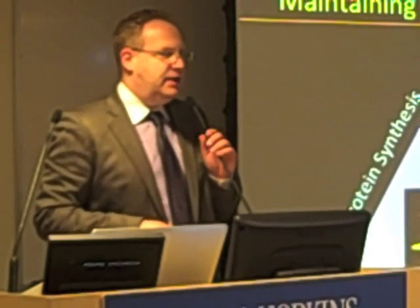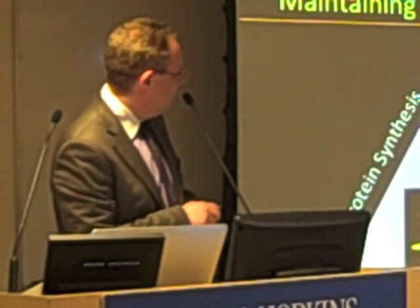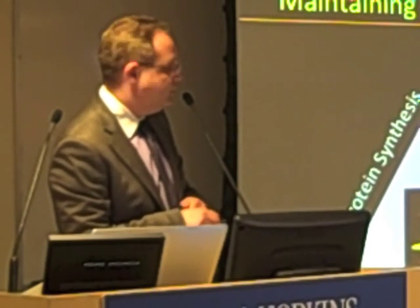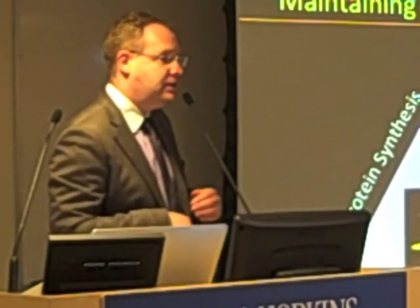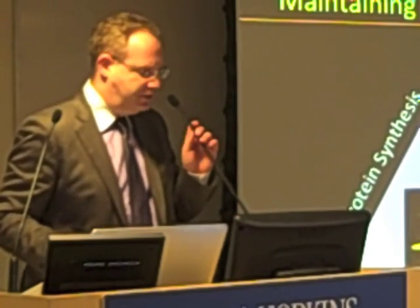When you look at muscle mass and think about how it is maintained, you have to think about a triangle and a balance: making sure that you don't break down too much protein, making sure that you make enough protein, and making sure that your muscle can regenerate well. We're going to talk about all three of these aspects during the talk.